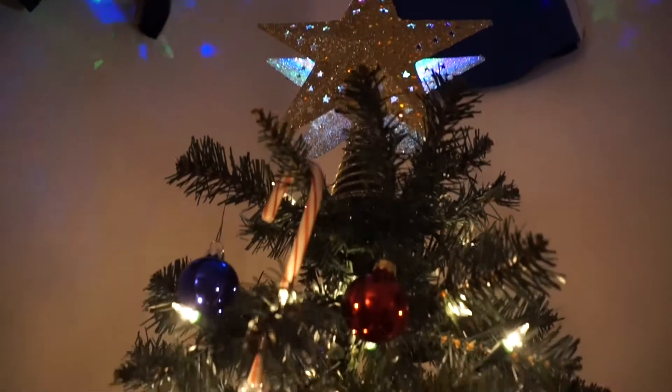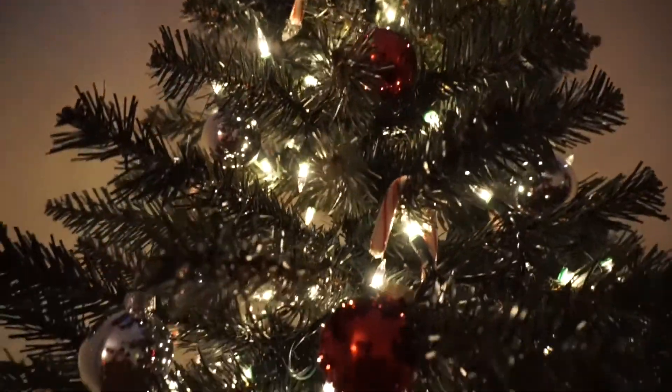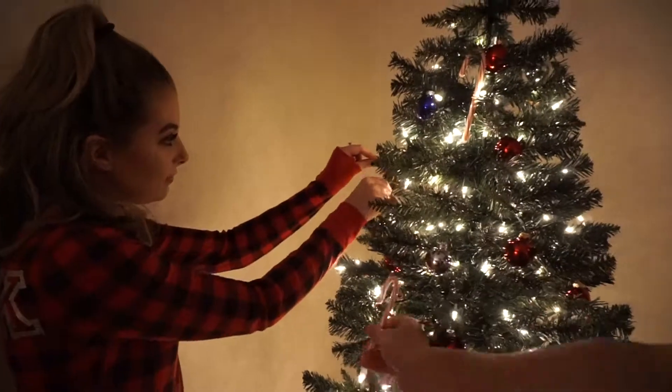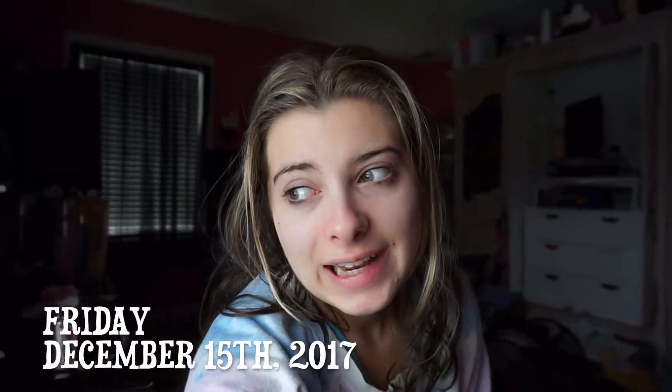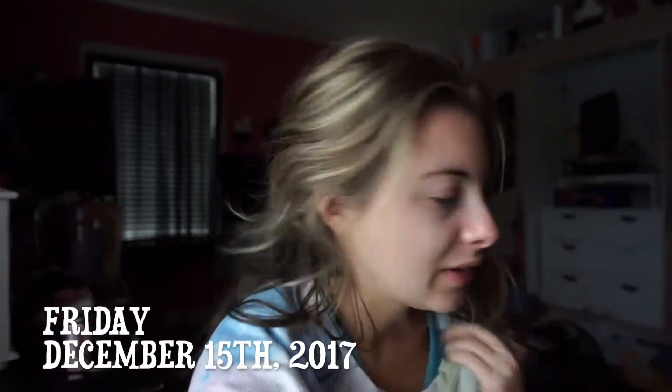On the second day of Christmas, my true love said to me — Christmas decorations! Good morning guys. It's really hard to be excited when you're tired, but today is the 15th of December. It's day two of Vlogmas and it's about 9:30 right now. I'm just gonna go downstairs and make some hot chocolate and toast.